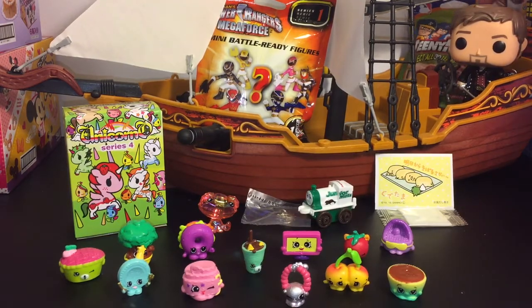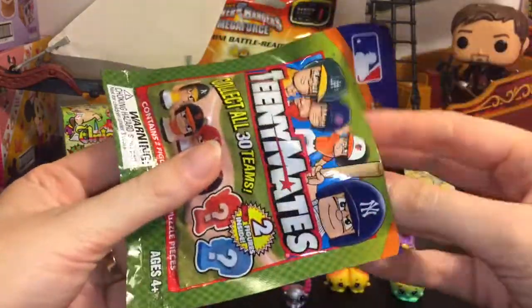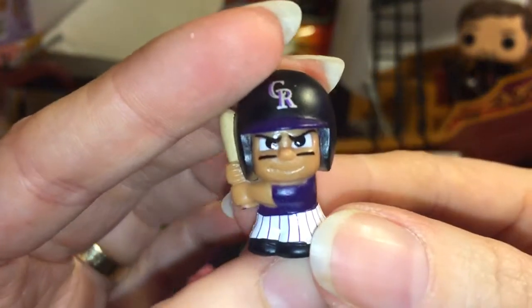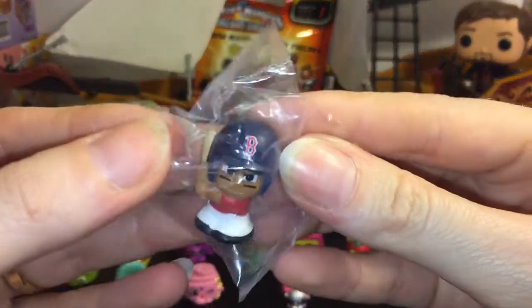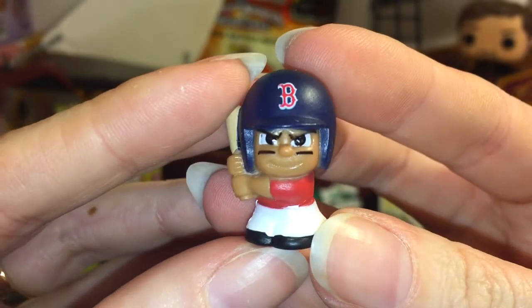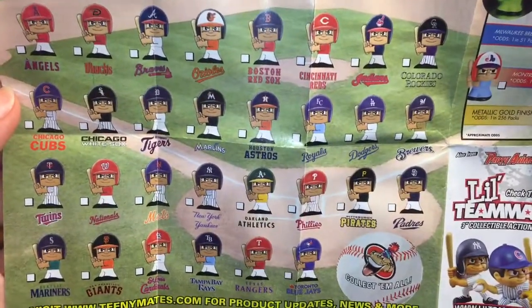Let's grab this behind Captain Hook here — this is a Teeny Mates baseball series. You get two little figures inside. First up we have CR — he is a hitter for the Colorado Rockies. Super cool — I don't know if that's purple and silver, if that's their colors; someone will have to let me know. And then the second one — I do know — it's the Boston Red Sox. Here's a look at our little batter from the Red Sox. These are so small and cute, I really like these. It also comes with two little puzzle pieces and a really cool checklist that shows you the names of all the teams. There are a lot, and there are special ones you can get as well.